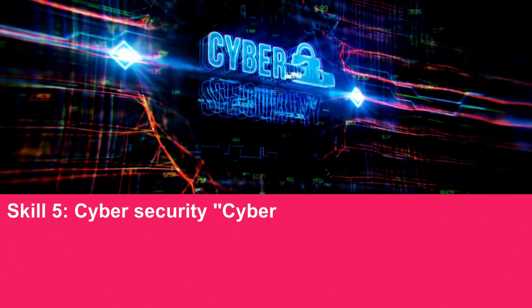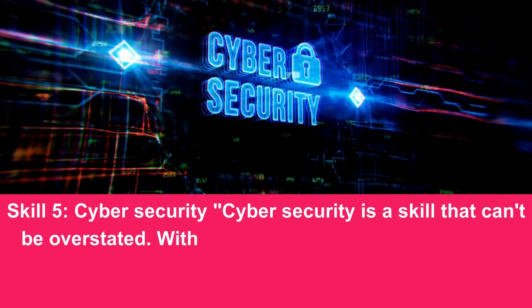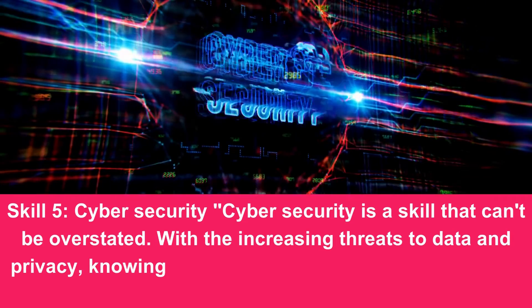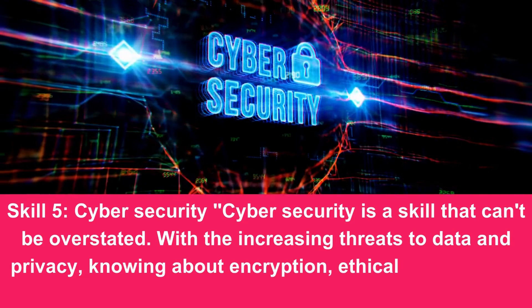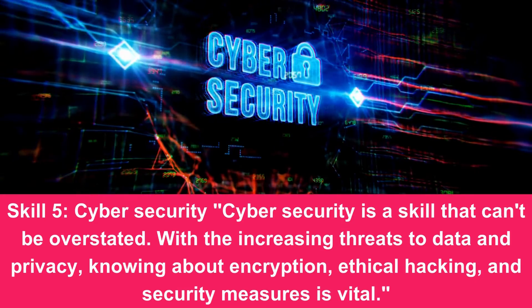Skill 5: Cybersecurity. Cybersecurity is a skill that can't be overstated. With the increasing threats to data and privacy, knowing about encryption, ethical hacking, and security measures is vital.